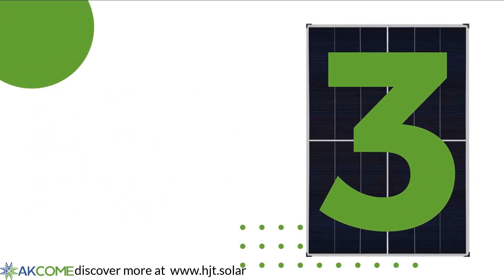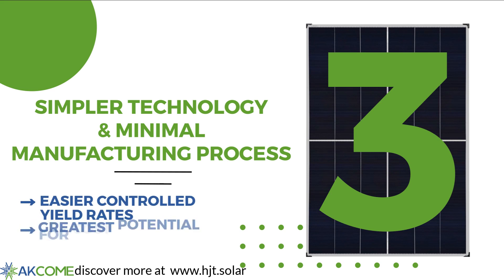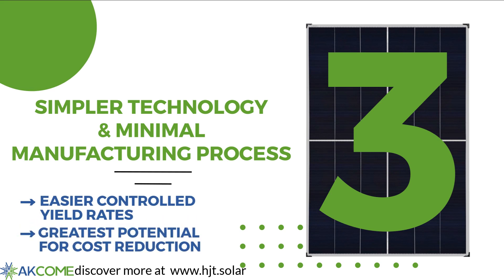HJT has a simpler technology and minimal manufacturing process. It provides easier controlled yield rates and the greatest potential for cost reduction.